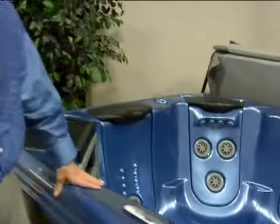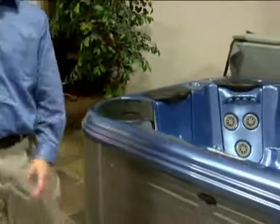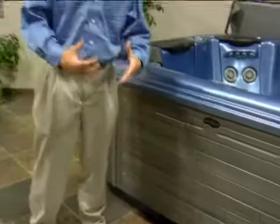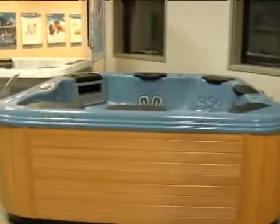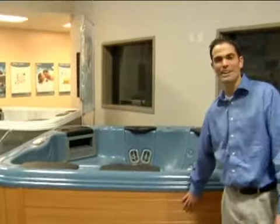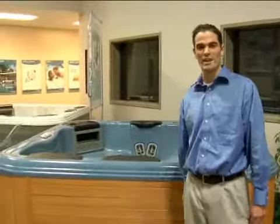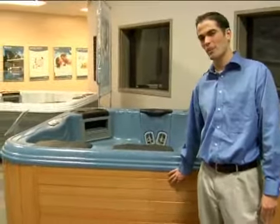On the cabinet colors, you can choose anything from teak to grays to redwoods, and in most cases, hot tubs nowadays can be maintained with a garden hose rather than a paintbrush because they're actually synthetic wood.